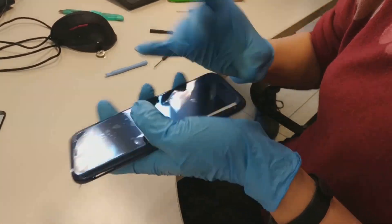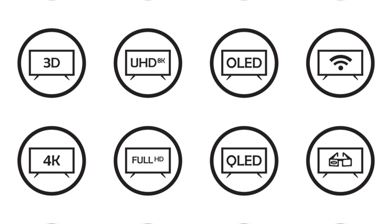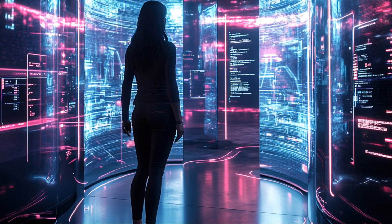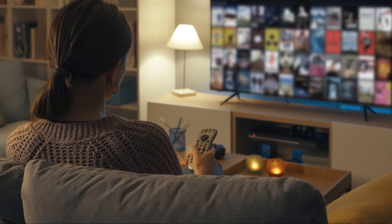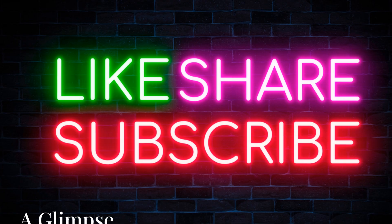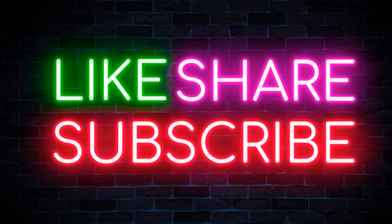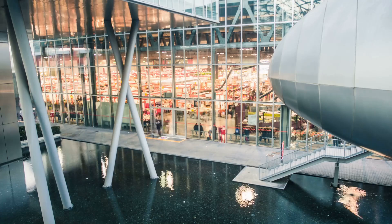Flexible and rollable screens are becoming a reality. Imagine a TV that can be rolled up like a poster — this is possible thanks to OLED technology, which allows for thin and bendable displays. Artificial intelligence, or AI, is also changing the game. AI-powered TVs can optimize picture quality and personalize the viewing experience, learning your preferences and adjusting settings accordingly.